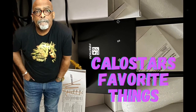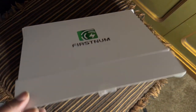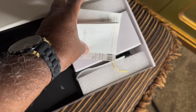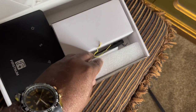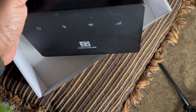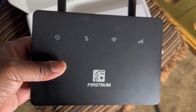Hey, it's your boy Kalo Star from Kalo Star's Favorite Things with another great find — the First Num Wi-Fi router. The new design and technology of Wi-Fi routers has really evolved; they're not as heavy as they used to be, with a sleek design that looks great. This one comes with a 4G option. Look at this — it's got illuminated lights and a very simple-looking interface.